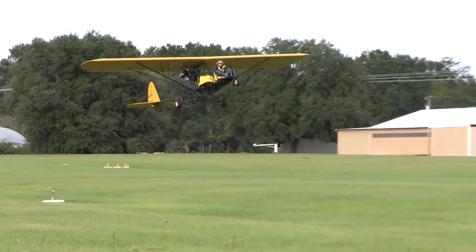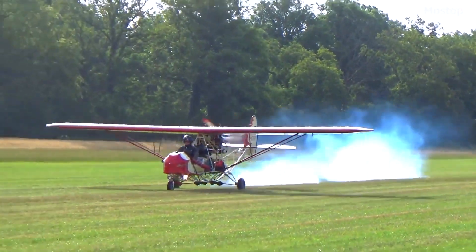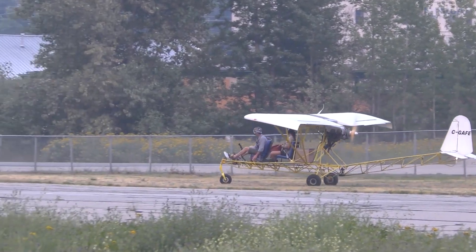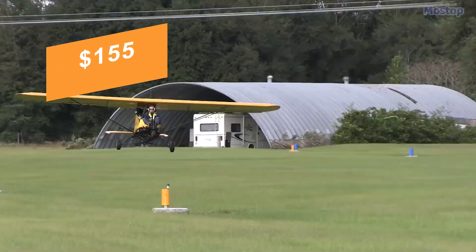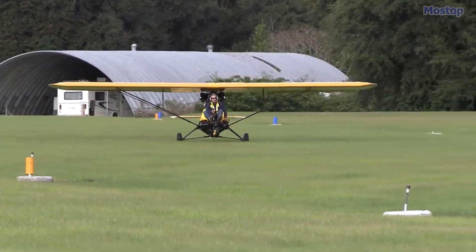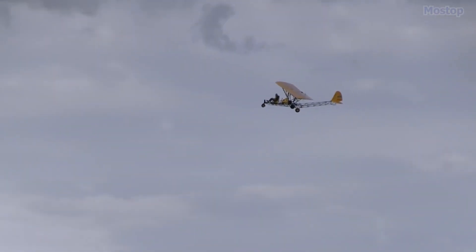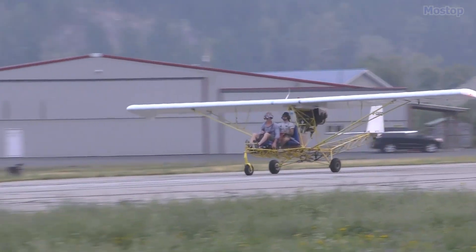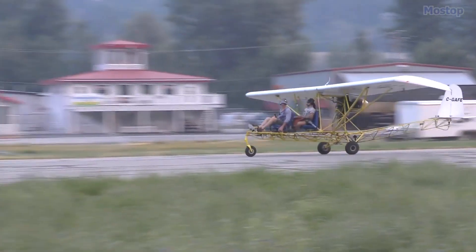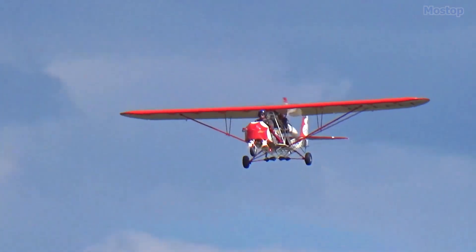First introduced in 1965, the Breezy is celebrated as one of the most distinctive and unusual home-built designs. It's relatively easy to build at home, with plans available for $155, and it typically takes between 800 to 1,200 hours to complete. The Breezy can be customized with various options and configurations to meet individual preferences, with the flexibility to either purchase components separately and build it yourself, or seek assistance during the building process.